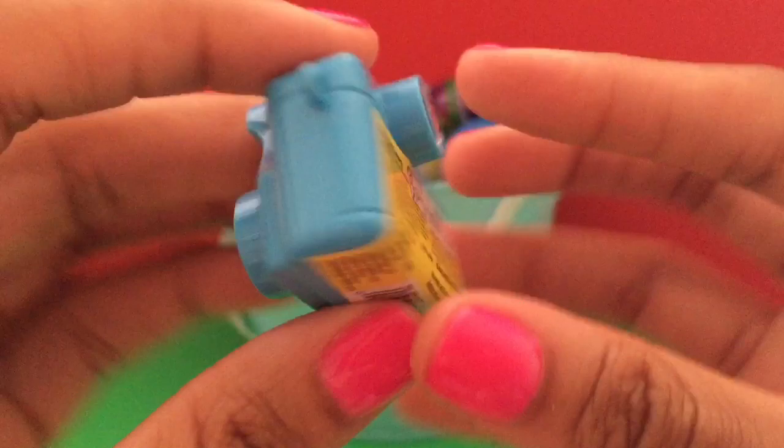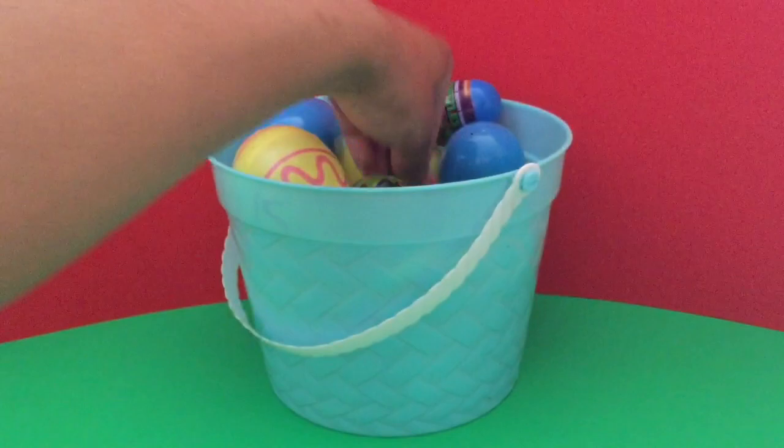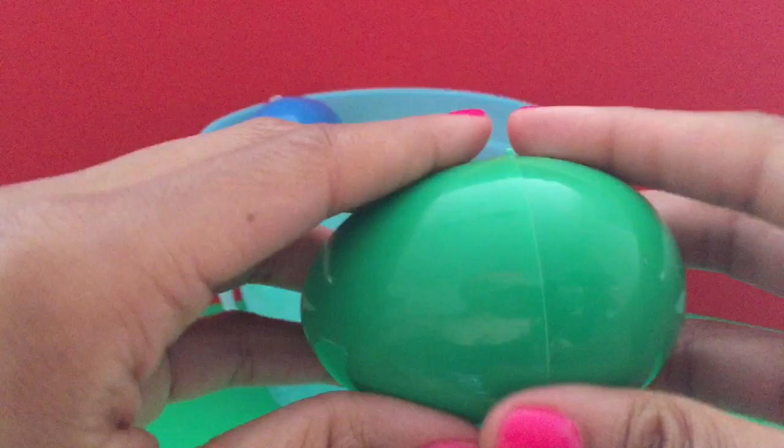It's a Spongebob camera. Another camera — this one's a Disney princess camera.